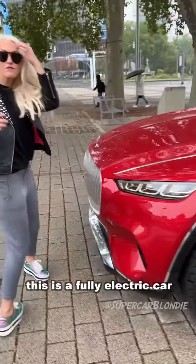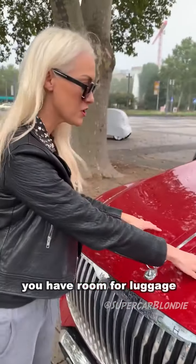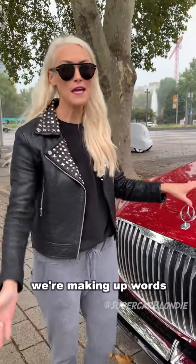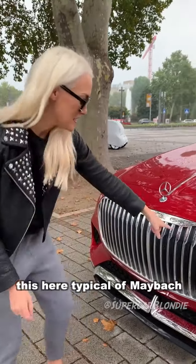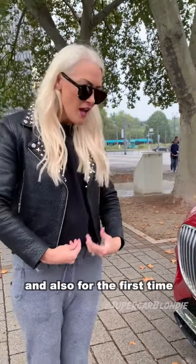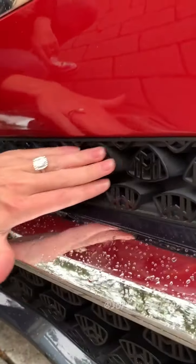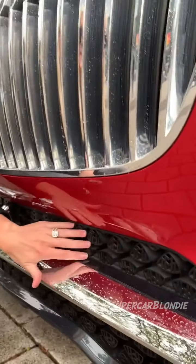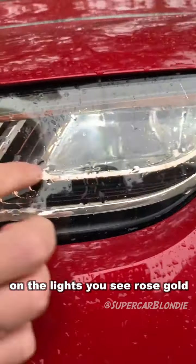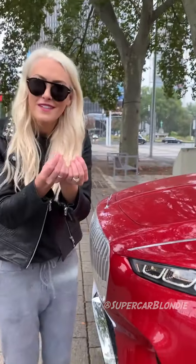This is a fully electric car, which means in the front you have room for luggage — a double trunk called a frunk. Typical of Maybach, the grille looks like a pinstripe suit. For the first time, they have the Maybach logo on the mesh for the air intakes. On the lights, you see all the rose gold trimmings — it almost looks like a diamond ring with a rose gold band.